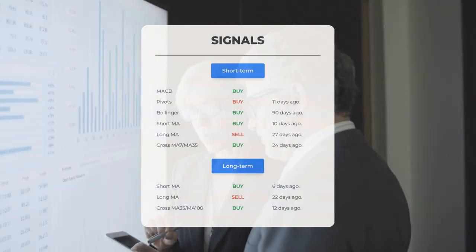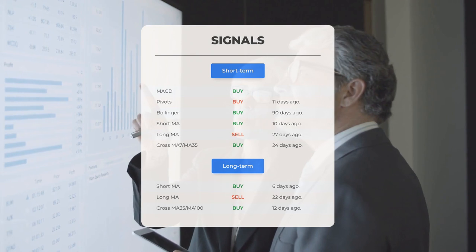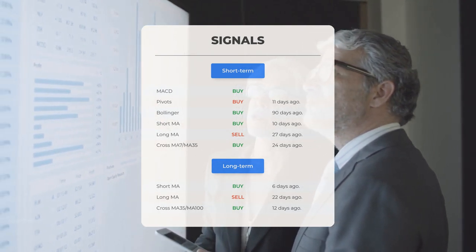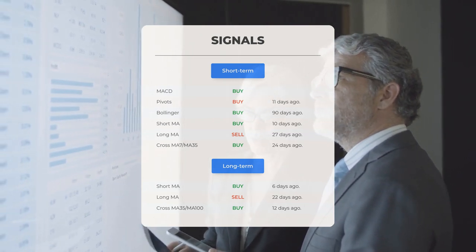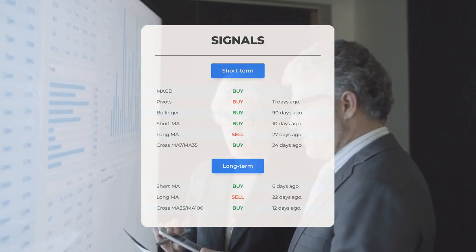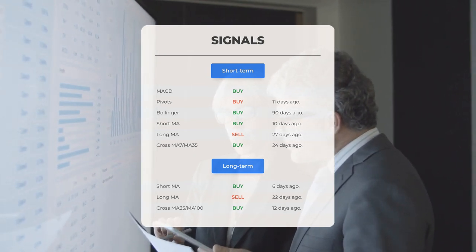Here are some other signals you might find interesting. Moving Average Convergence Divergence: buy signal. Pivots: buy signal 11 days ago. Bollinger: buy signal 90 days ago. Short-term moving average: buy signal 10 days ago. Long-term moving average: sell signal 27 days ago. The relation between the short and the long moving averages: buy signal 24 days ago.